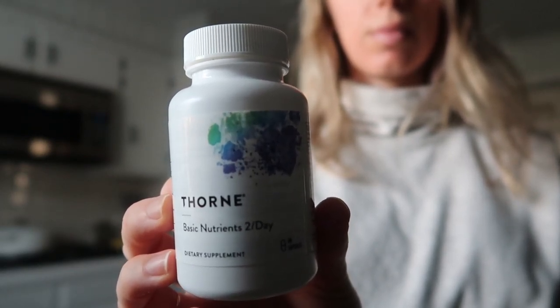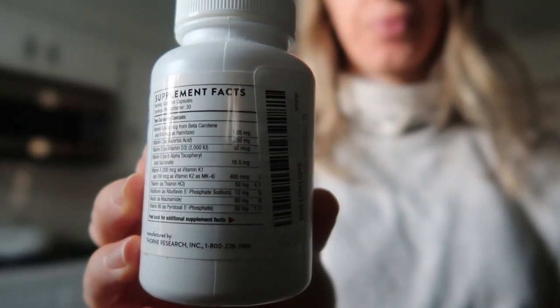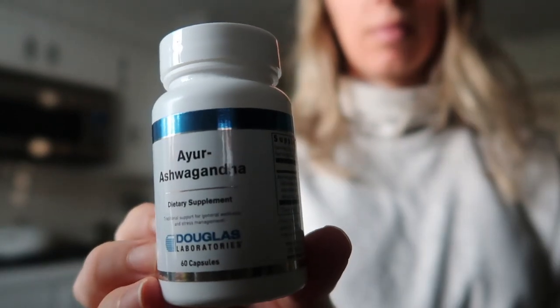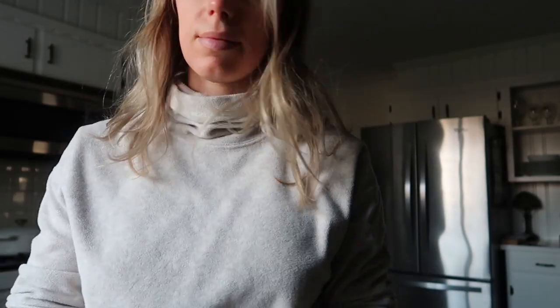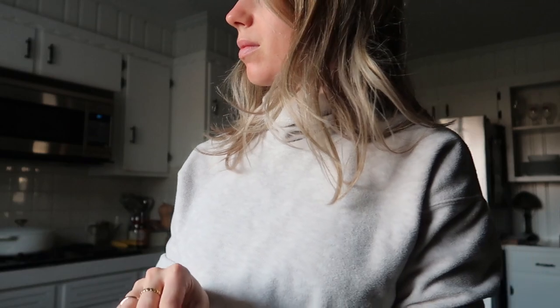I like this multivitamin because it contains methylated folate and methylated B vitamins that are more efficiently absorbed. It also has vitamin D, zinc, and selenium, which are important for hormone health. Then I'm taking ashwagandha — this herb counters anxiety, depression, and suppression of the hypothalamus, and it's really good for correcting blood sugar instability.